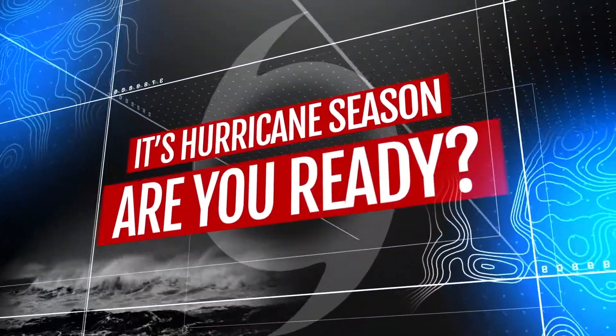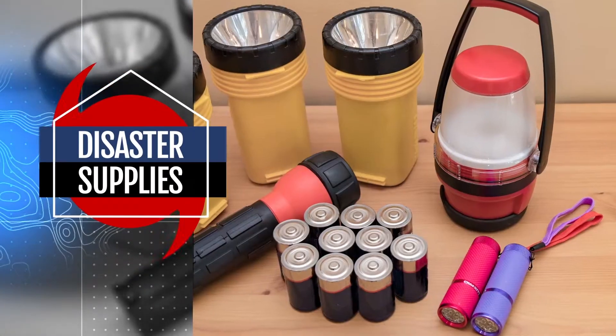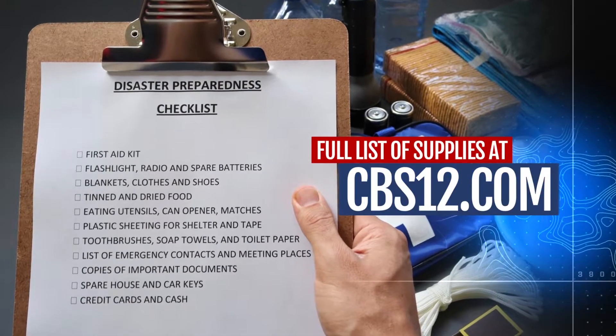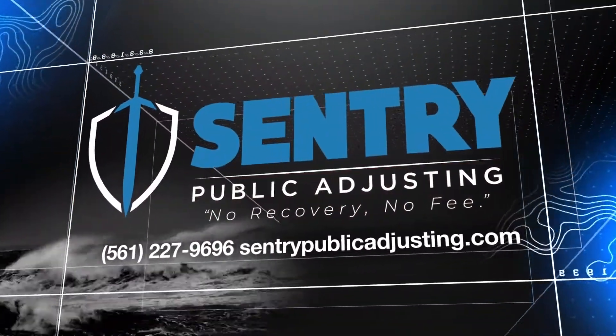It's hurricane season. Are you ready? Build your disaster kit now. Get radios, flashlights, batteries, phone chargers. See our full supplies list on cbs12.com. Sponsored by Century Public Adjusting.